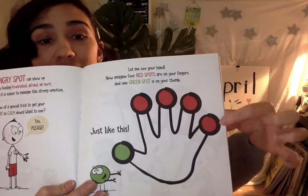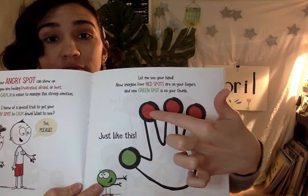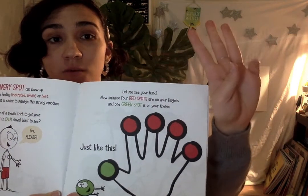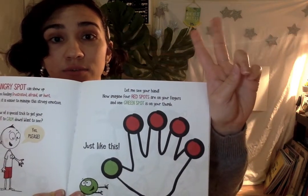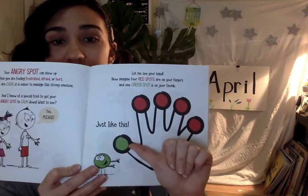How many red spots are there? One, two, three, four. Count your fingers — one, two, three, four. How many green spots? Just your thumb.